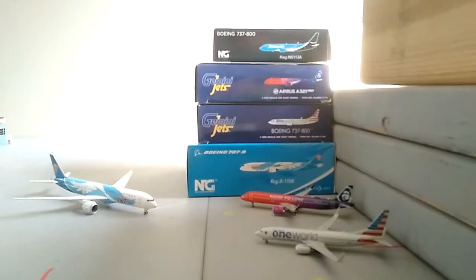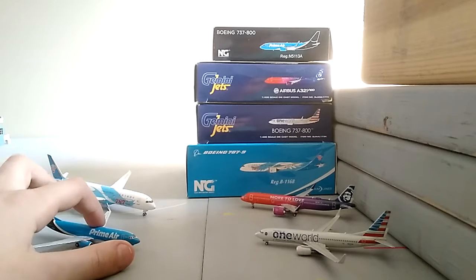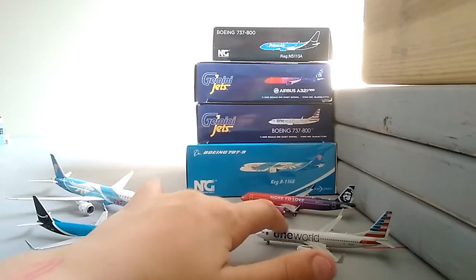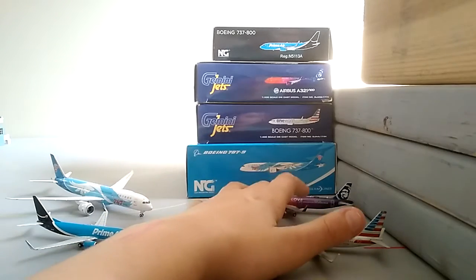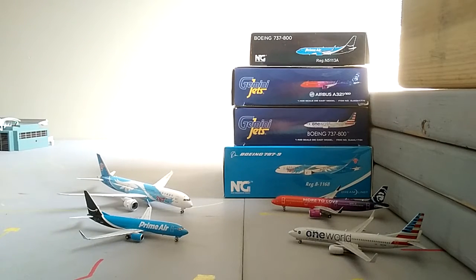What is up guys, welcome back to another video. Today we've got NG models compared to Gemini Jets - this is for Better Aviation's giveaway, go check out his channel. I'll be comparing a Primer 737-800, China Southern 787-9, American 737-800, and Alaska A321, and deciding which brand is better.